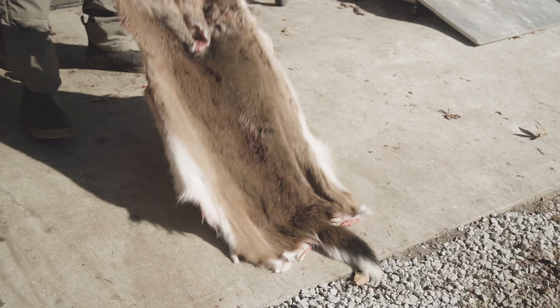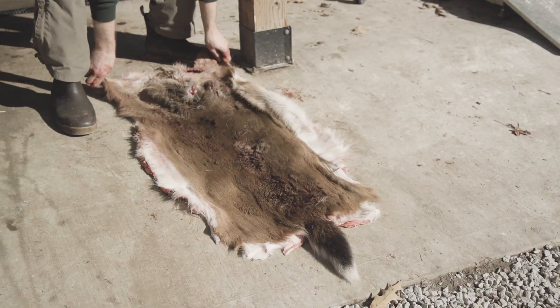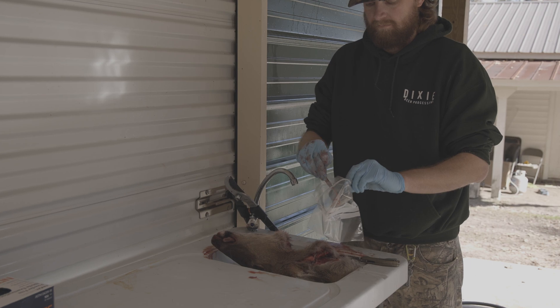This is very convenient if you're getting your deer mounted, because the lymph nodes are removed by your taxidermist after the deer is fully caped.